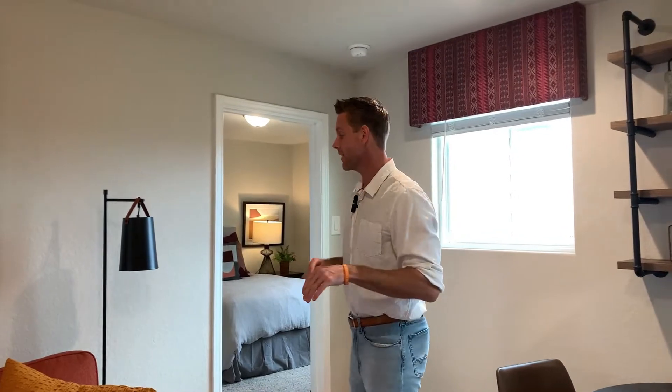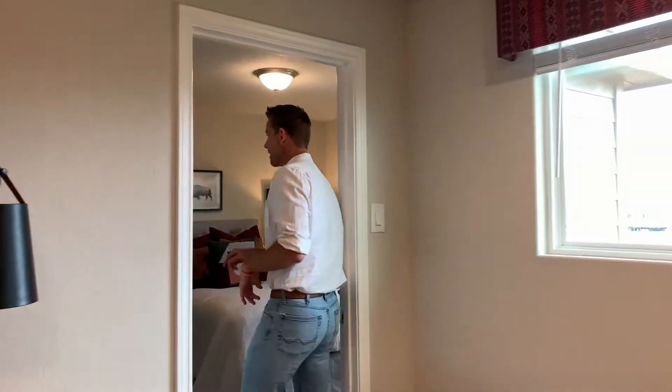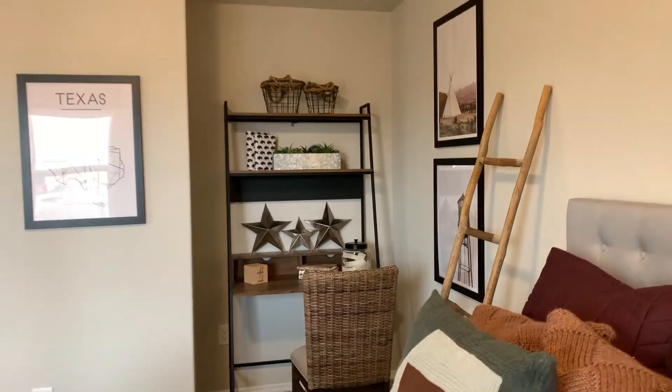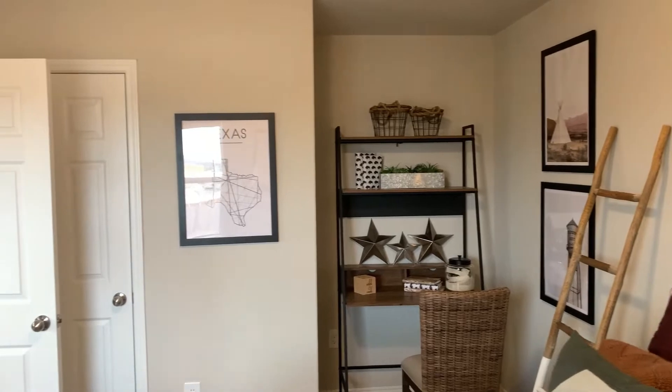This actually has three other bedrooms upstairs, which is really convenient. You're going to notice the way that this design is set up is really cool — you have a little area in case you wanted to have a desk set up for some homework. Love the space of all of this and all the natural light coming in. It's absolutely beautiful.